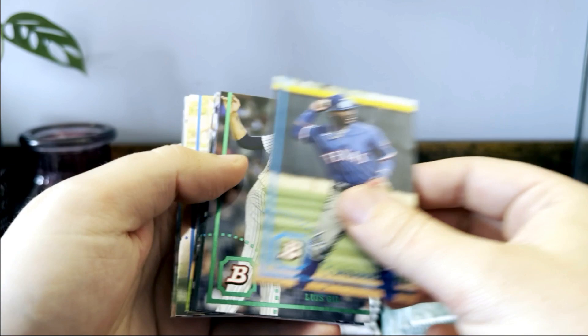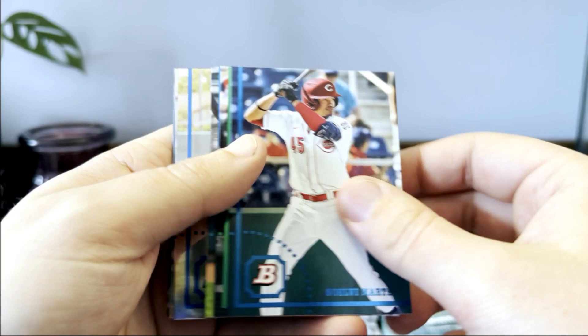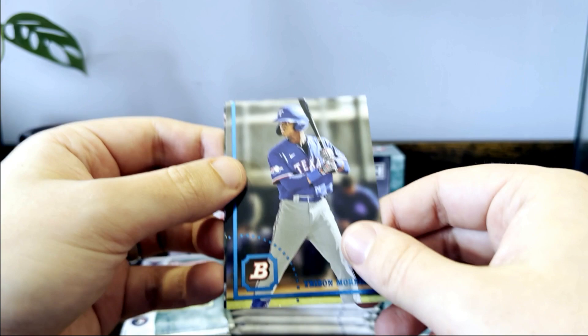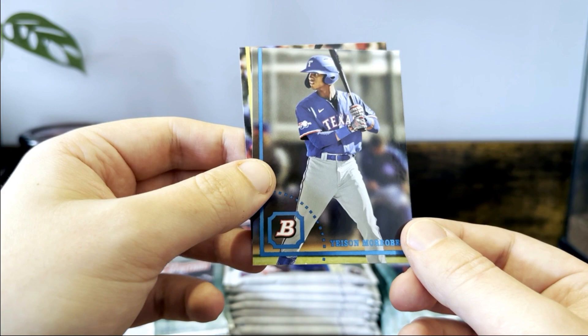Luis Angel Acuna, Luis Gill, Noelvi Marty in his Reds uniform. Jake Berger, Marcelo Mayor Paneda, Leonardo Alcazar, Matt McClain. Jason Moore — been going after this guy, he was in Bowman Chrome from last year, been picking up some of his autos.